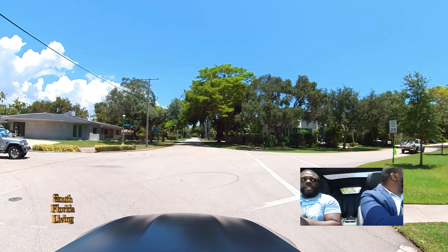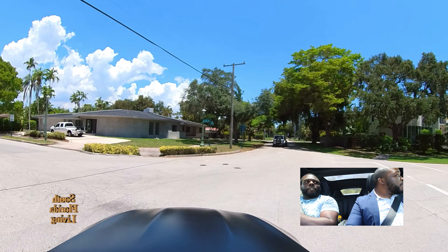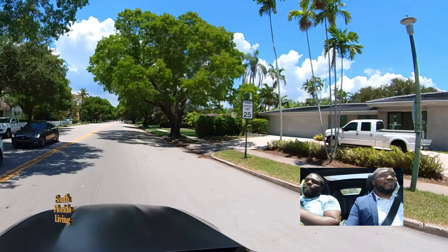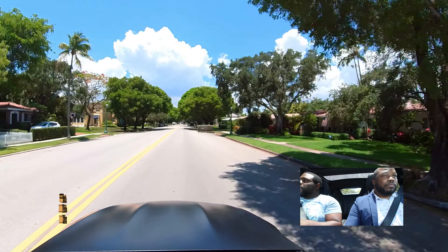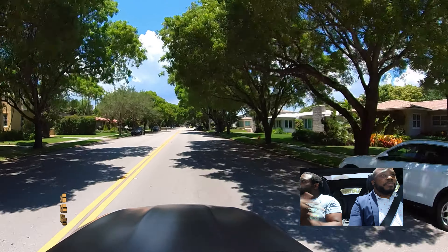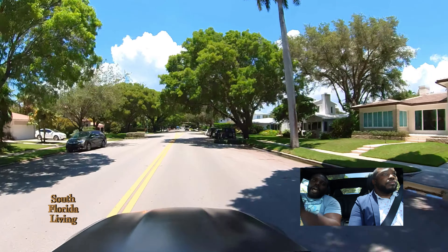We got some of the restaurants in this area, boy. Thank y'all for rocking with us to the end of the video, man. You know what your favorite route is down here in beautiful South Florida. Peace! On to the next neighborhood.